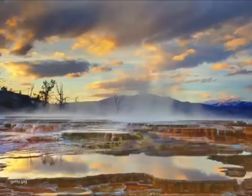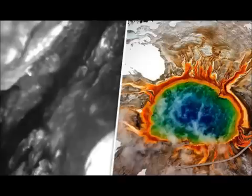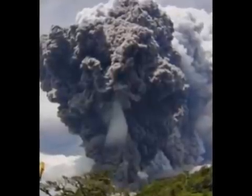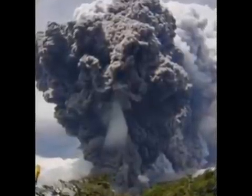Yellowstone's last major caldera-forming eruption took place 640,000 years ago, with a minor eruption 70,000 years ago. That great blast created today's 40-mile-wide caldera in the northwest part of Wyoming, USA. The supervolcano is monitored for signs of an eruption on a daily basis by the USGS and the Yellowstone Volcano Observatory.